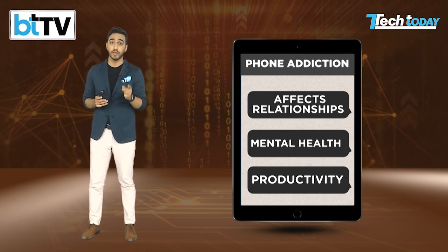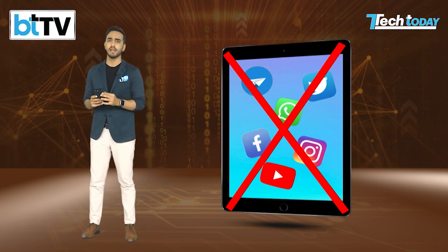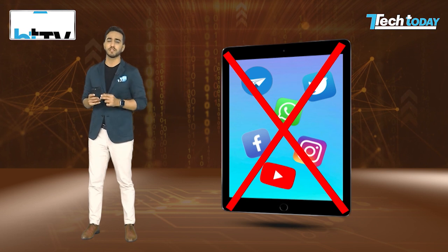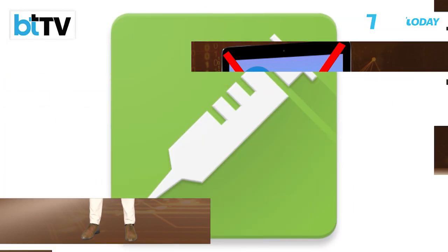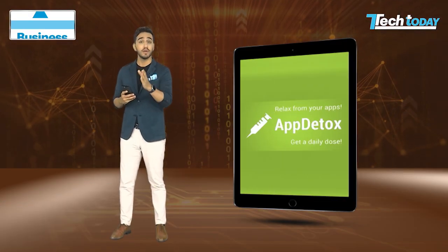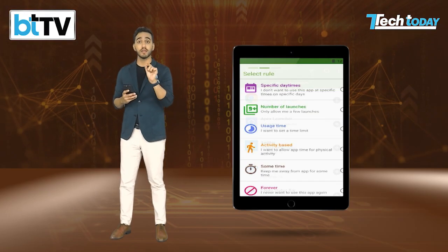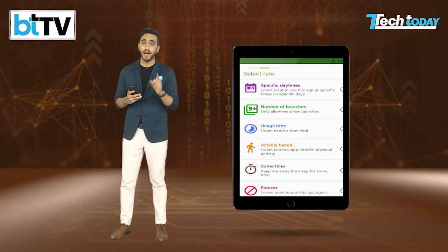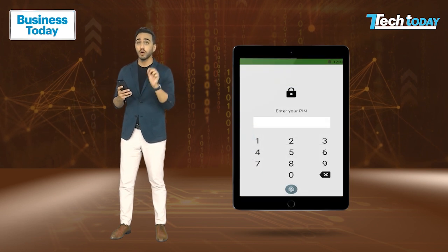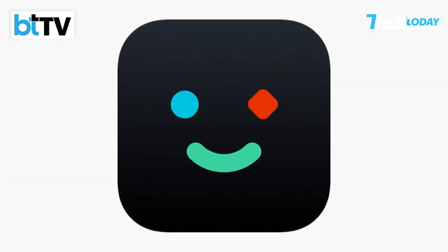Technology comes to the rescue here in the form of apps that can aid the process. We've compiled a special Tech Today list of apps which can really help you digitally detox and break this addiction in a matter of a few clicks. An excellent all-around digital detox app is App Detox. You can choose which apps you want to limit using this very app, make specific guidelines, decide how many times you can open a given app and what time of day you want access to it, view your app usage, and completely block particular apps.